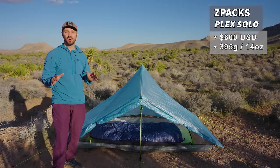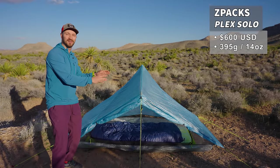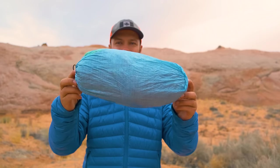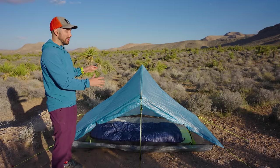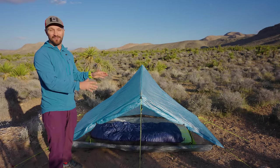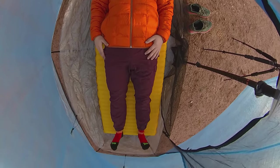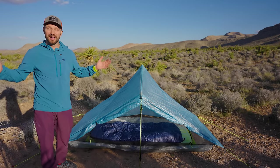The tent is the ZPacks Plex Solo. Let me explain why I think it's the best thru-hiking tent out there. First, the weight — the ZPacks Plex Solo is, as far as I know, the lightest fully enclosed tent at 395 grams. That's insanely lightweight. Second, for a one-person tent it's quite roomy. I spent 30 days on the Great Divide Trail in a tent not that much bigger than this — the ZPacks Ultiplex — and I felt like I had tons of room.